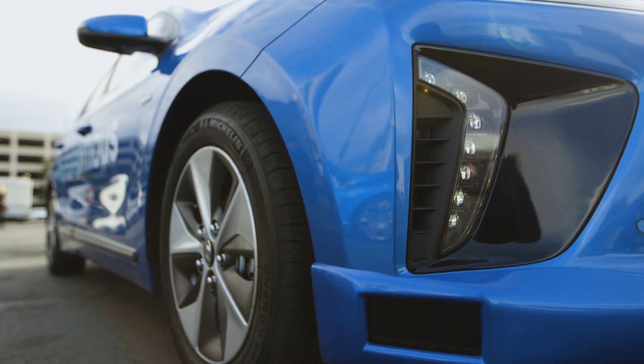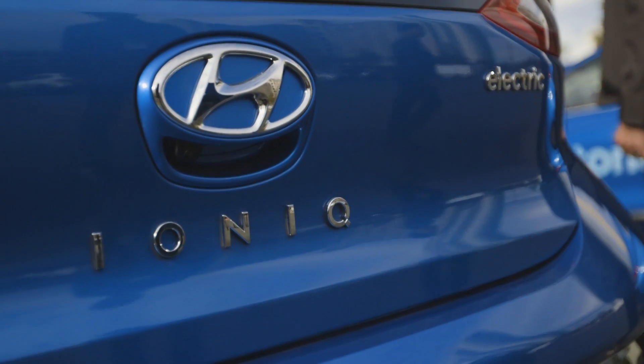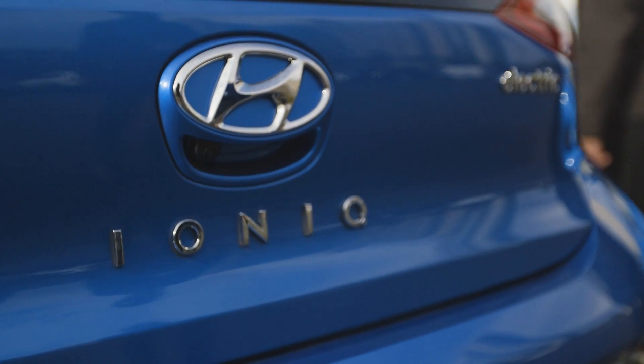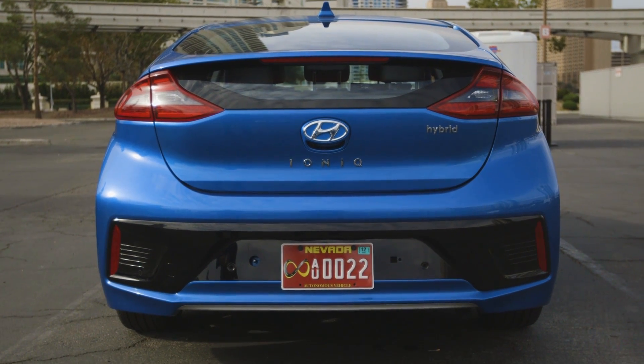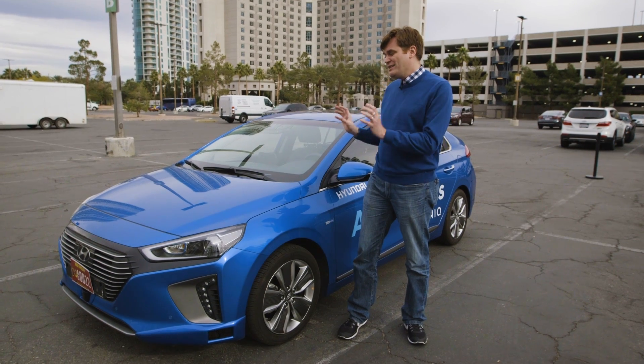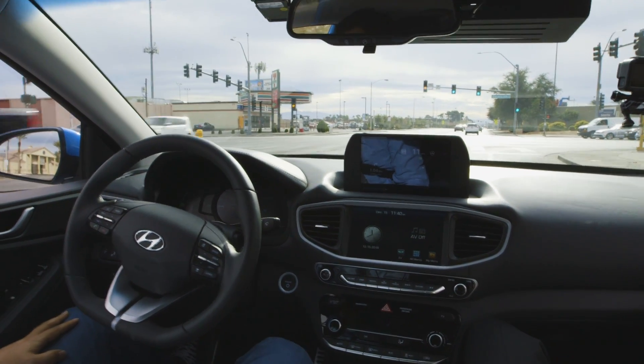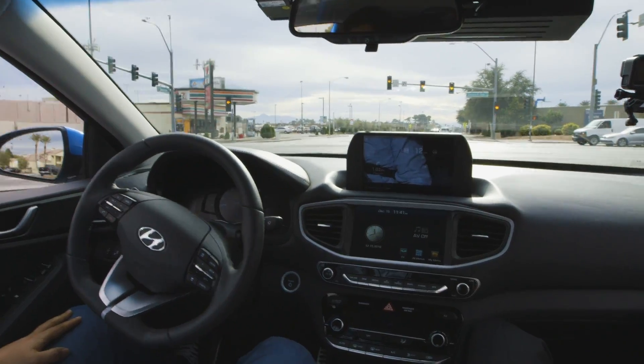This all adds up to what Hyundai hopes is an autonomous vehicle that's a bit less expensive than what a lot of the luxury brands are seeing out there. Of course, the automaker, along with every other automaker, expects that the technology will be ready before regulators are — so the tech will be there, you just have to wait for the government to catch up.